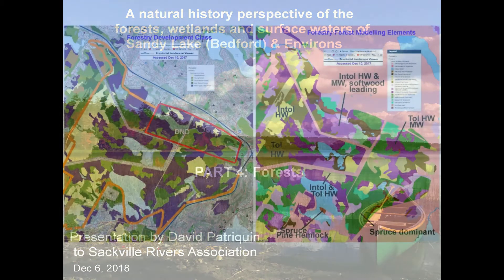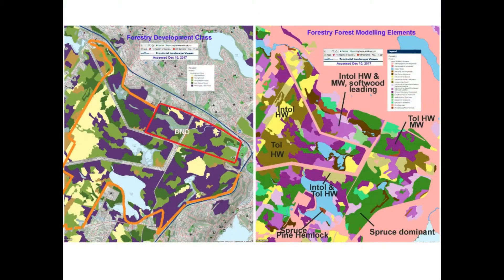I'll go through the forestry stuff fairly briefly. These are DNR maps. Basically what the purple shows you is old, mature to mature, multi-aged, old-growth forest. And there's a lot of it around Sandy Lake. That's unusual in Nova Scotia today — we hear all the stuff about clear-cutting and so on. That is a huge asset to have all of this forest around Sandy Lake.